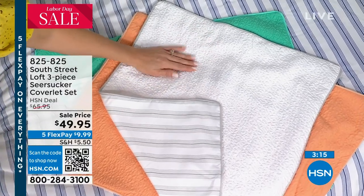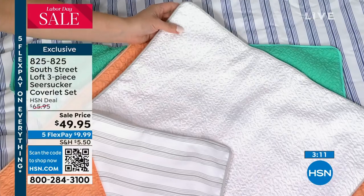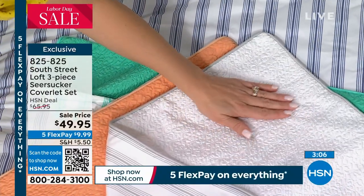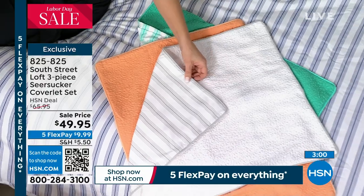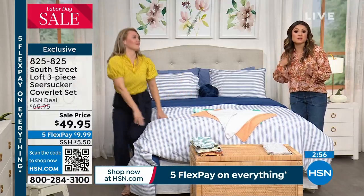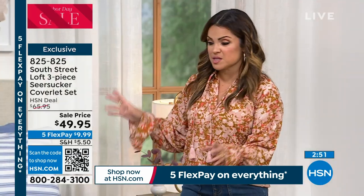The seersucker is really soft. There's a lot of texture going on and you might think otherwise, but when you get this home you're going to be so impressed with this set. You're going to say, 'wow, this is really lovely, I'm so glad I got this.' Yes, it's on sale — we've only got about 500 in each option. This is brand new; it's the first time you're getting to see it.